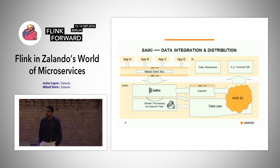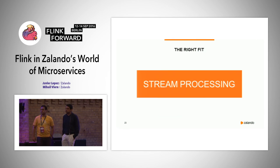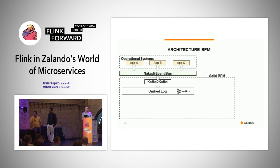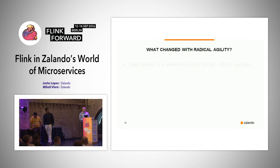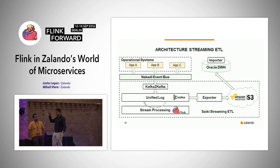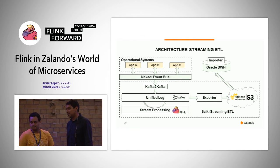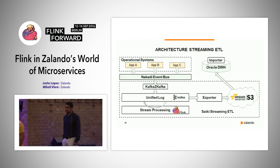Q: Is the data warehouse a classical star or snowflake schema, or a data vault? Would it be possible to stream directly into the warehouse? A: The reason for the S3 indirection is because the data warehouse is in our data center and the data is in Amazon — we don't have a private network between the two, and everything has to happen via REST API, so we need to download the data. Everything must go via REST APIs.